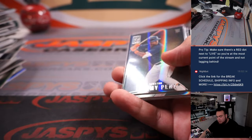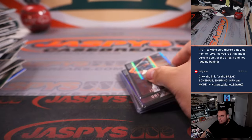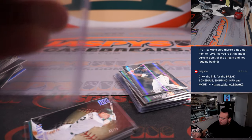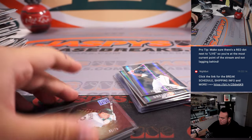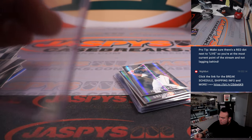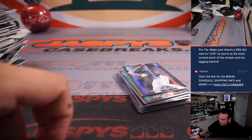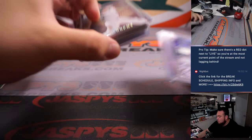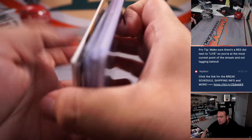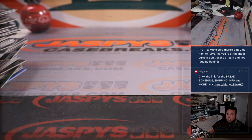All right, so there you go, guys — a couple nice things right there. Sweet, so there's a little filler. Now let's do the main giveaway.